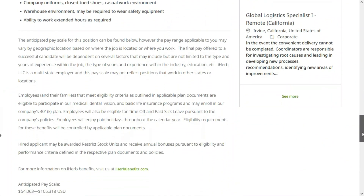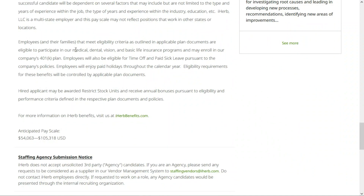Benefits come with this job, including a standard suite of medical, dental, and vision insurance, 401k, and plenty of time off. And check out this salary — they're going to pay between $54,063 and $105,318 per year.